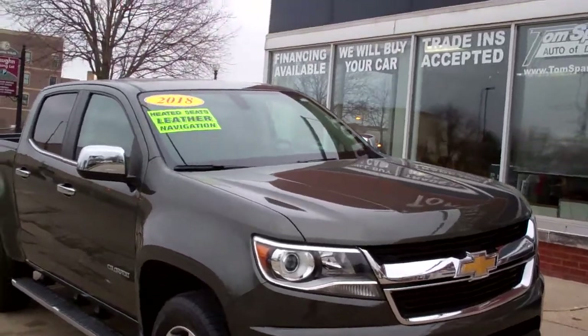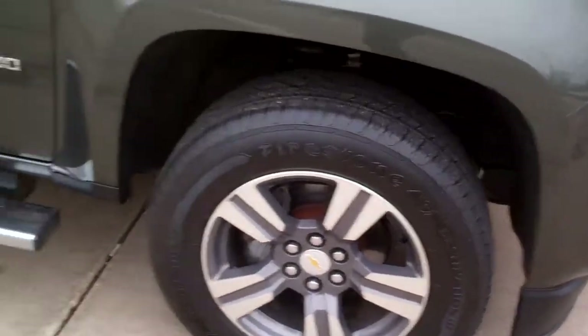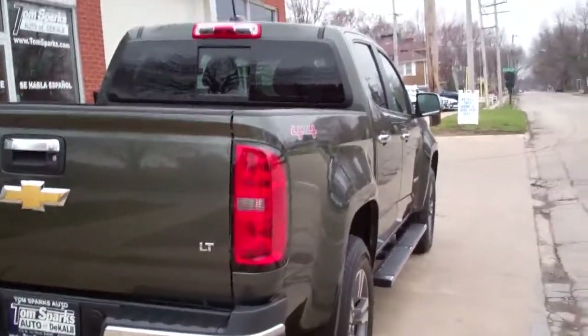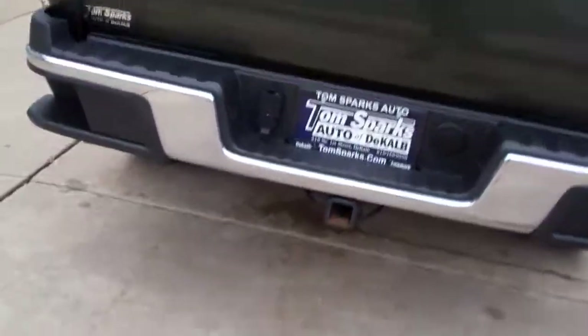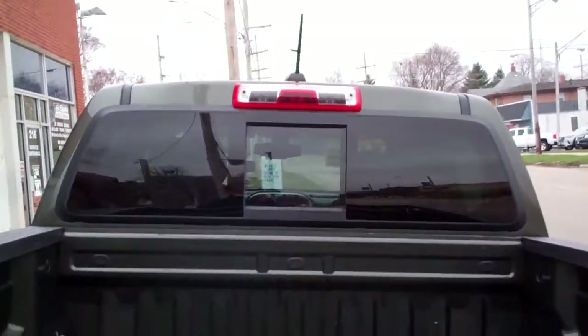2018 Chevy Colorado. Look at this — nice green in color, alloy wheels, running boards, privacy glass, 4x4. That green is cool. It's like a silver green or ice green, I don't know, it looks good though. Step-up bumper, trailer package with a hitch, LT sliding rear window.